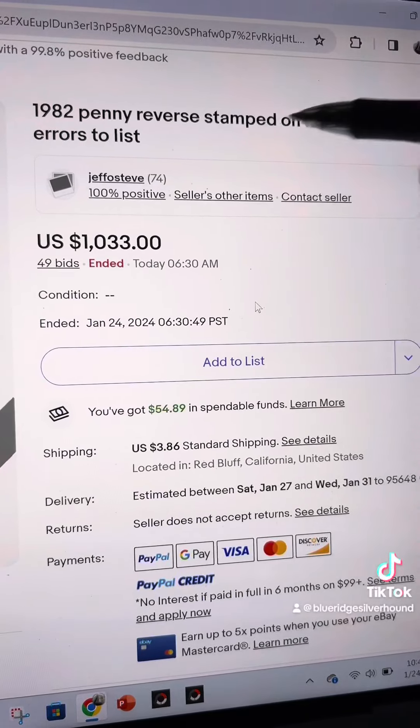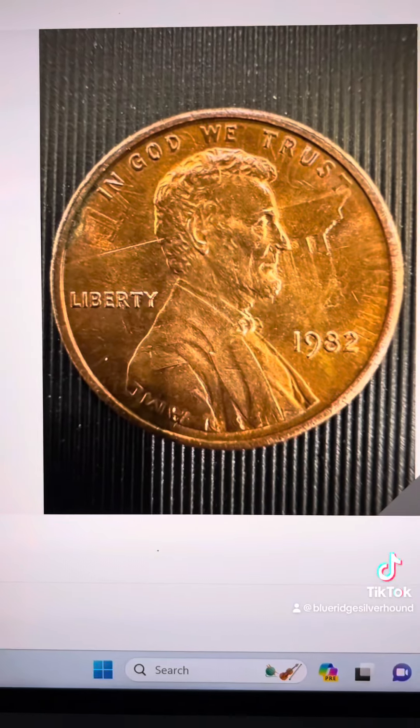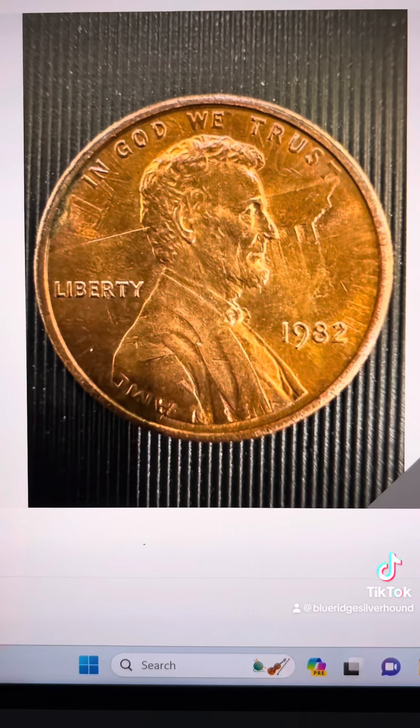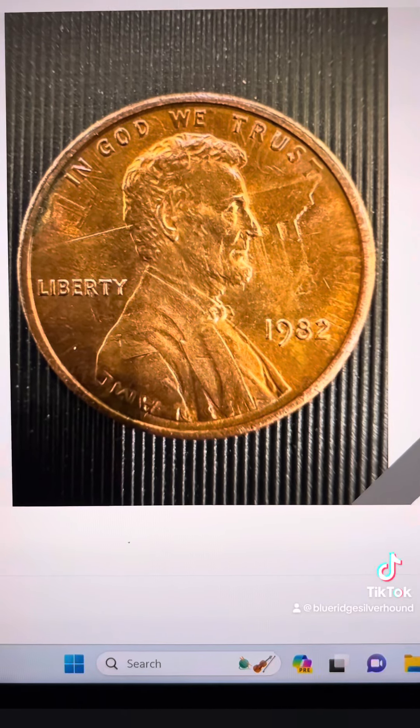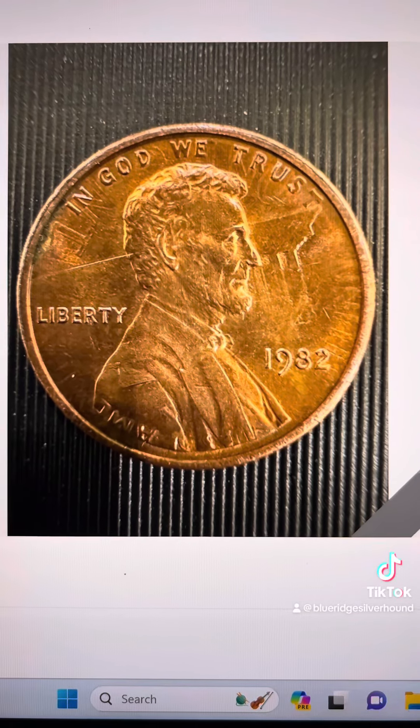And it doesn't even say double struck right on the listing title. This thing is a monster. So if you do come across one of these, I would probably suggest that you hold on to it because these are big money. There's not one that I've seen sold for cheap, and they're just going to be expensive till the end of time.